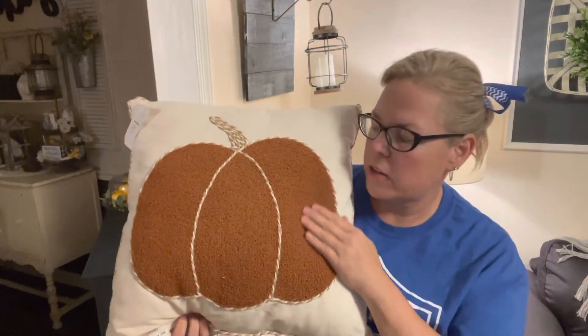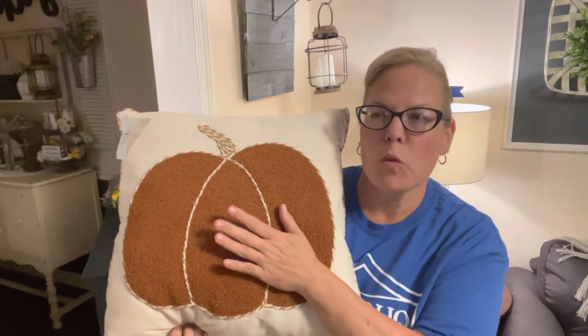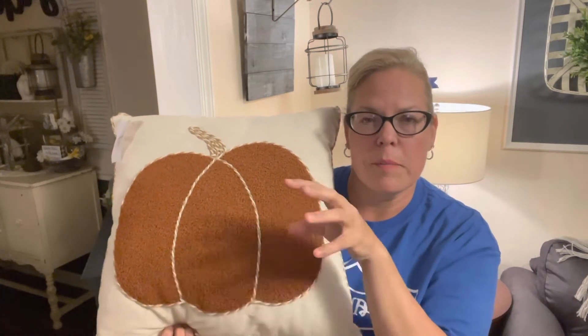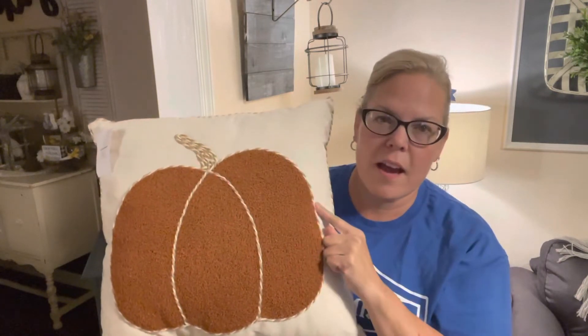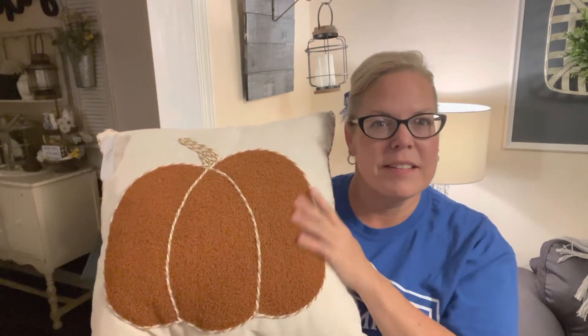I also got this one with a textured sherpa-type fabric pillow. I usually have a basket with a blanket over by my fireplace or behind the couch, and I thought this complements my couch and adds warmth. It has a fun pumpkin on it — super cute! I was eyeing it, and then when the lady told me they were 50% off, I said, 'Well, you're coming home with me!'